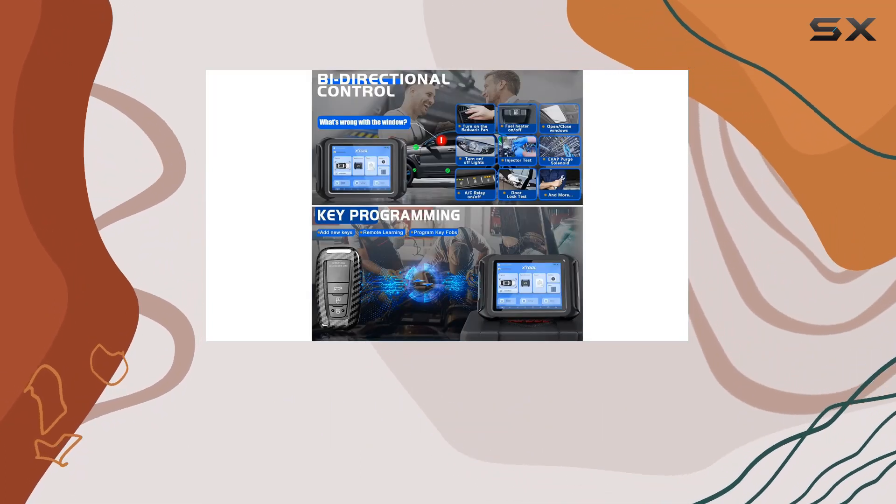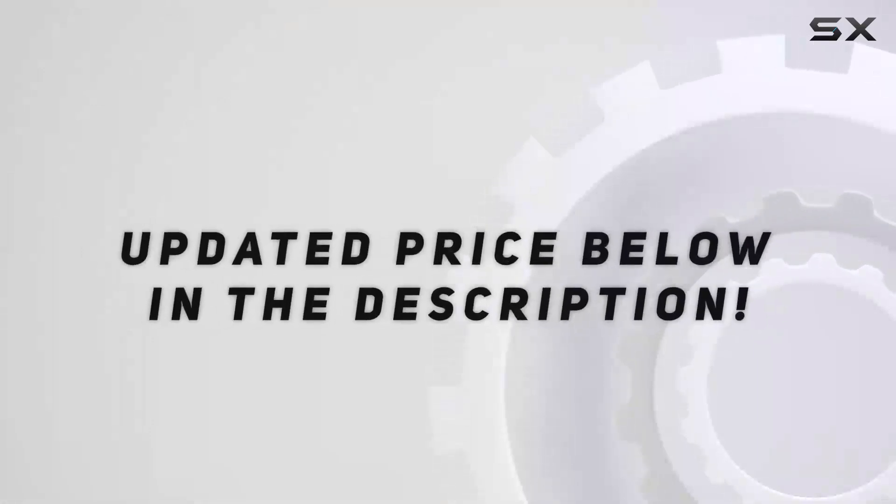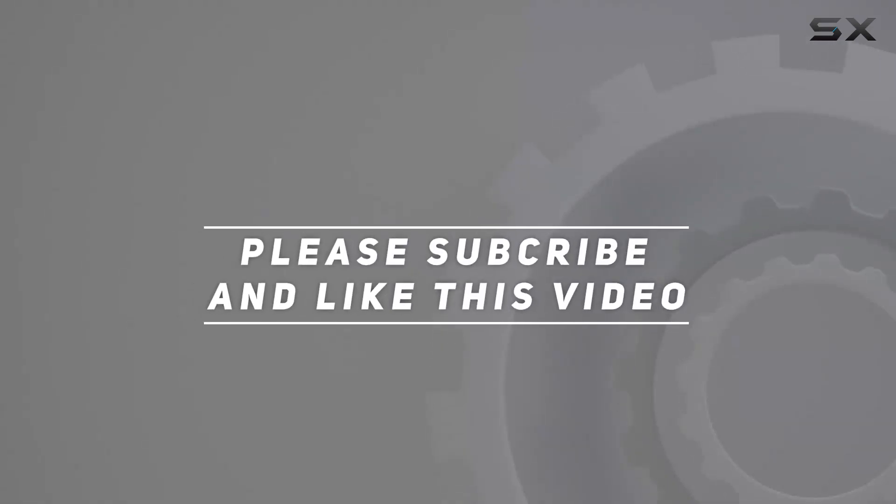Stay tuned for more updates, and don't forget to hit that like button and subscribe for the latest automotive tech reviews. Check out the video description for the updated price, and thank you for watching this video.